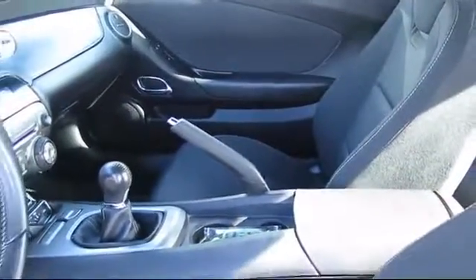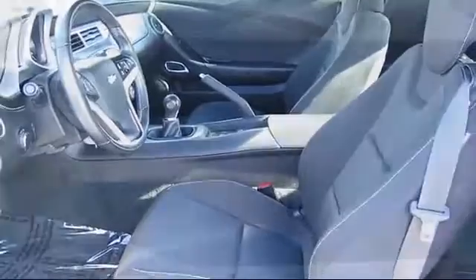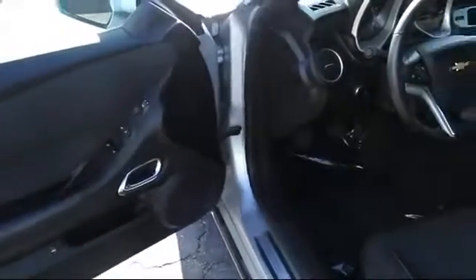Any staff member will tell you that the same high standards behind each Volvo car is reflected in Volvo of Fresno's commitment to everything that we do. That means our used car selection is carefully vetted to ensure that every pre-owned vehicle we offer lives up to the reputation that our customers have come to expect.